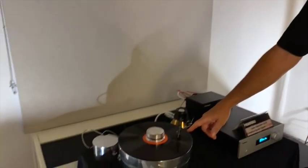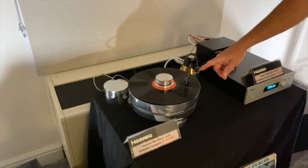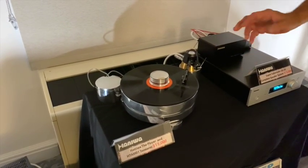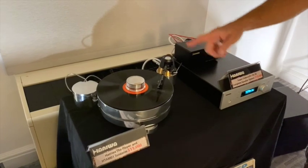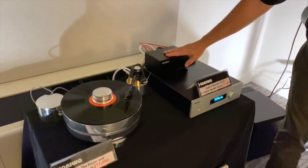This cartridge, for example, has a 0.2 ohm impedance, which is the lowest in the world. It's almost a short circuit. So it's a moving coil cartridge. And as you can imagine, when you have very low resistance, you get very high current. So it's a current loop circuit to this Honeywell box here, which bumps the signal up.